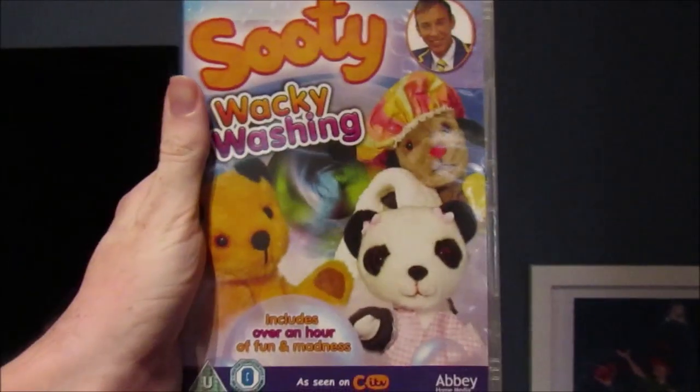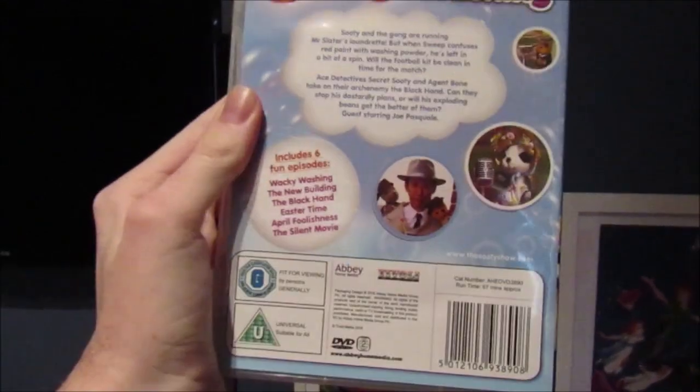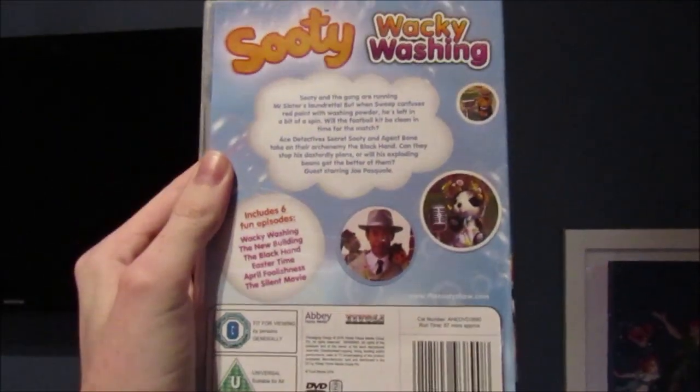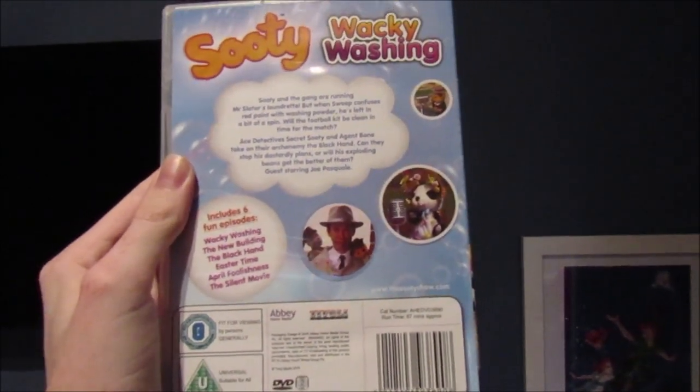The next DVD I received is a UK DVD of Sooty Wacky Washing. Here's the front, the spine, and the back. The episodes are: Wacky Washing, The New Building, The Black Hand, Easter Time, April Foolishness, and The Silent Movie. And here's the disc.